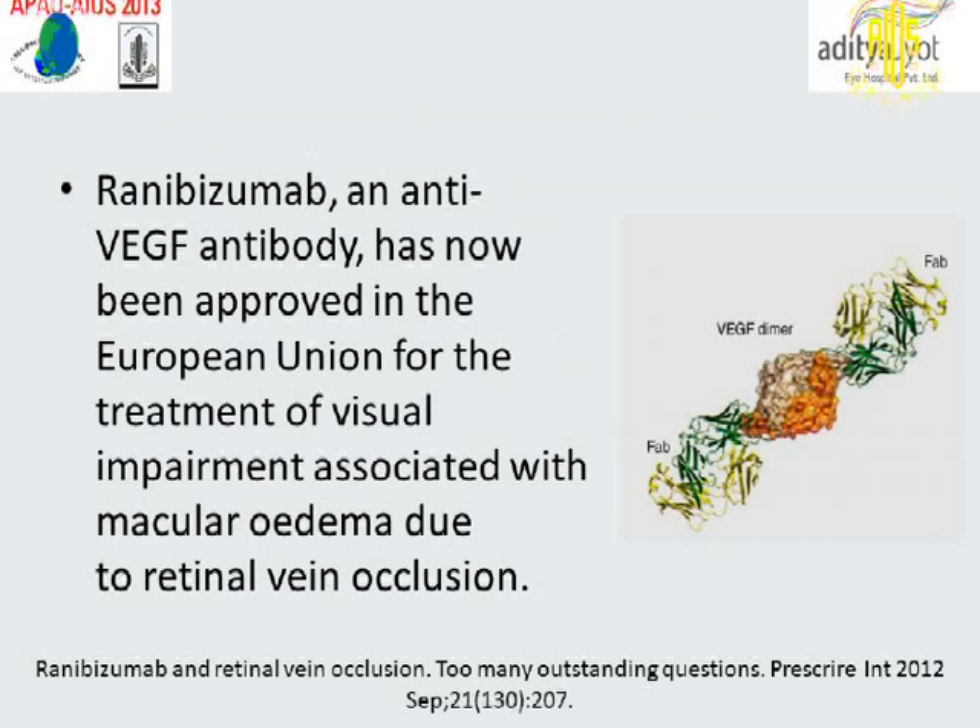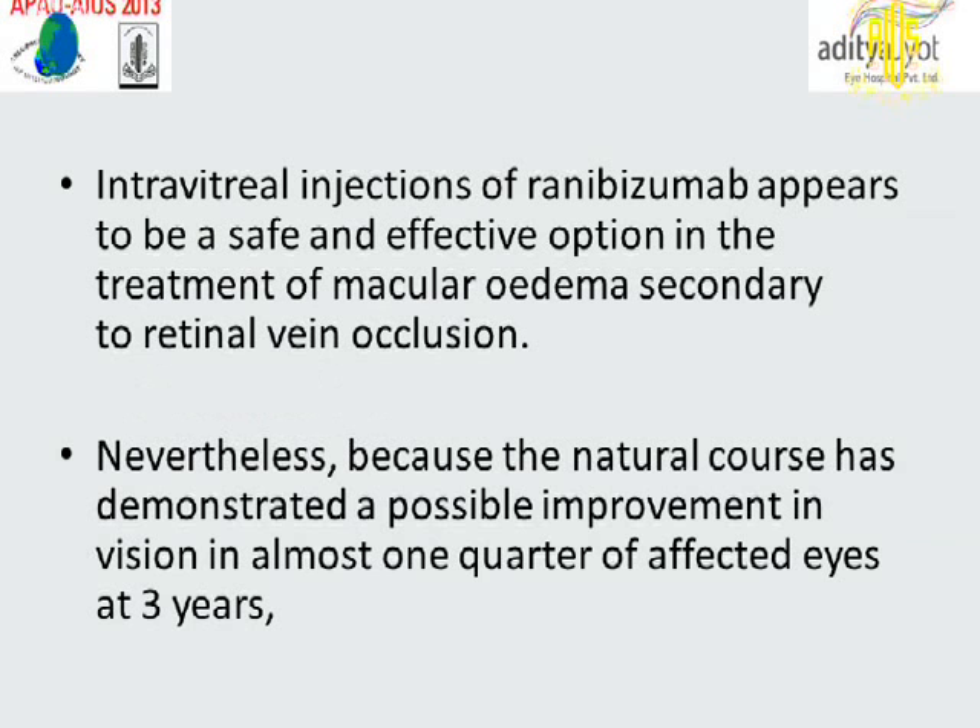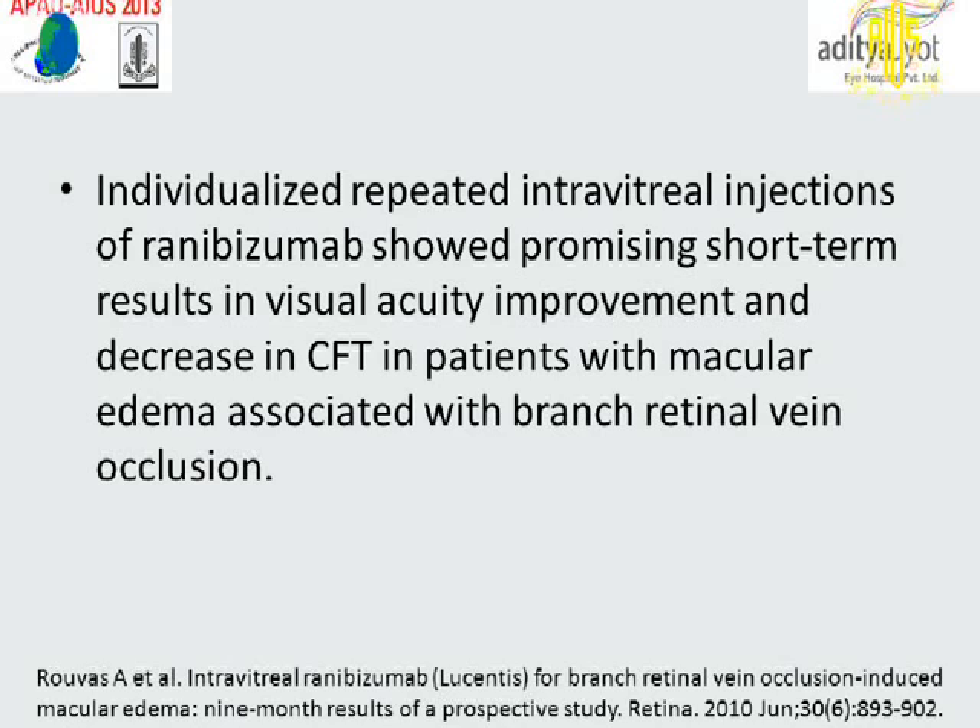Ranibizumab anti-VEGF has now been approved in the EU for the treatment of visual impairment associated with macular edema due to retinal vein occlusion. Intravitreal injections of ranibizumab appear to be a safe and effective option in the treatment of macular edema secondary to retinal vein occlusion. Individualized repeated intravitreal injections of ranibizumab showed promising short-term results in visual acuity improvement and decrease in central foveal thickness in patients with macular edema associated with BRVO.